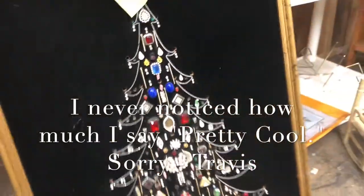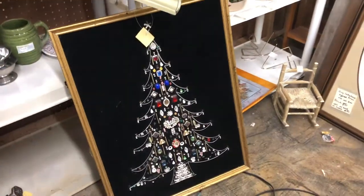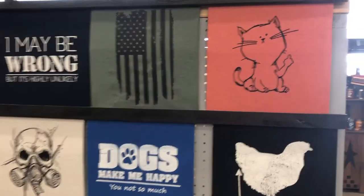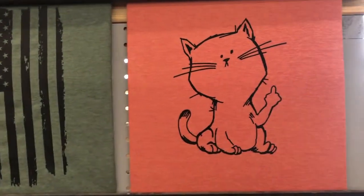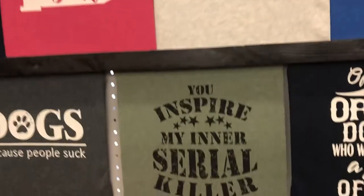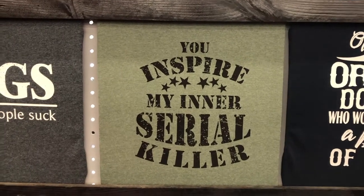If you have old costume jewelry, there's an old jewelry Christmas tree here — that's pretty cool, there's an idea. Again, custom shirts here that you don't find anywhere else. I think it speaks for a lot of us — inspire my inner serial killer.